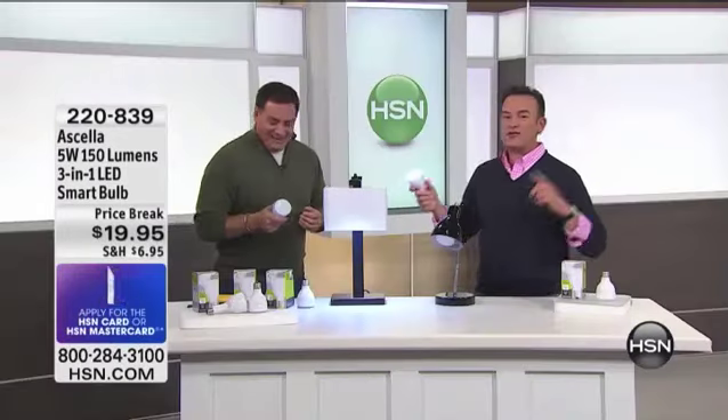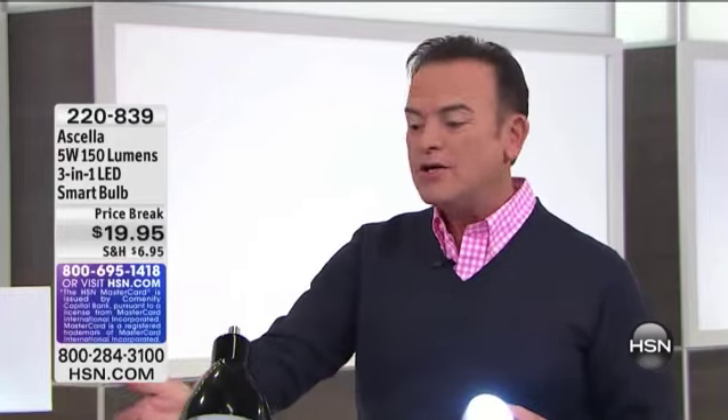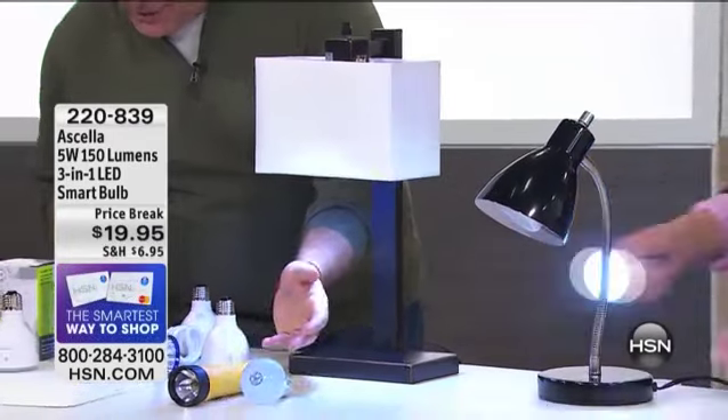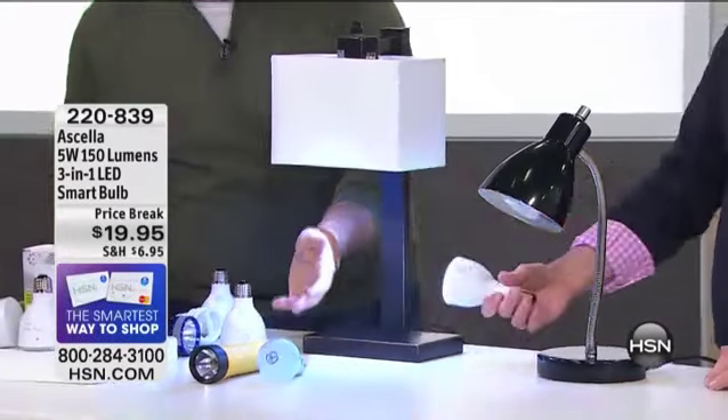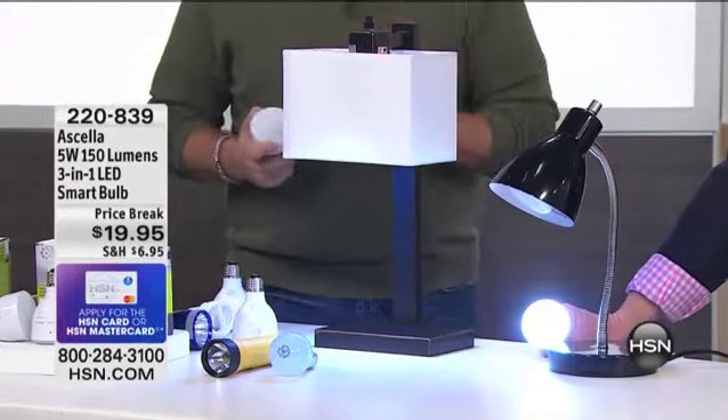Let's go through what this is replacing. If you went out to buy a really good quality, high-efficiency bulb, you're going to have to spend money for a bulb. So that's number one — there's your light bulb, whether incandescent, halogen, or fluorescent. Then you need to buy a flashlight because it's also a flashlight. So it's going to replace the bulb and replace the flashlight. And the one thing we don't have out here is emergency lighting — how many people have that in their home? Nobody has that. But that's something the Acela does for you.